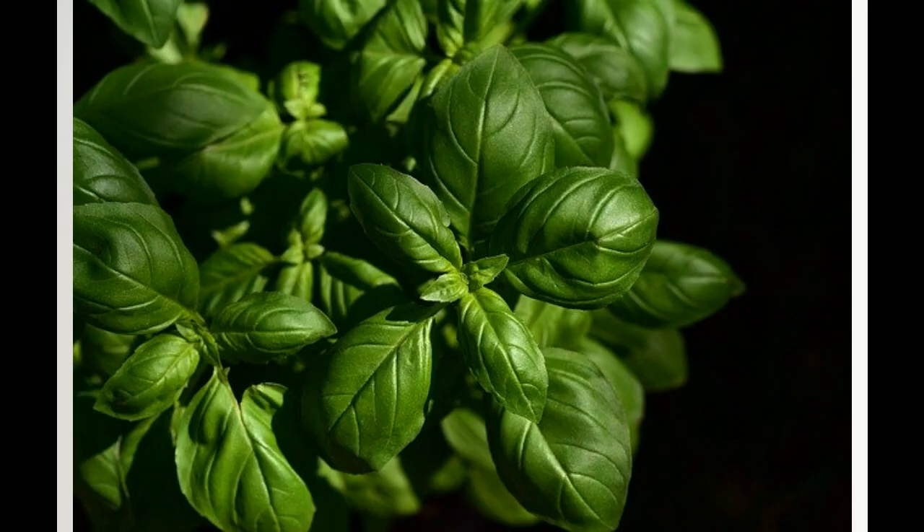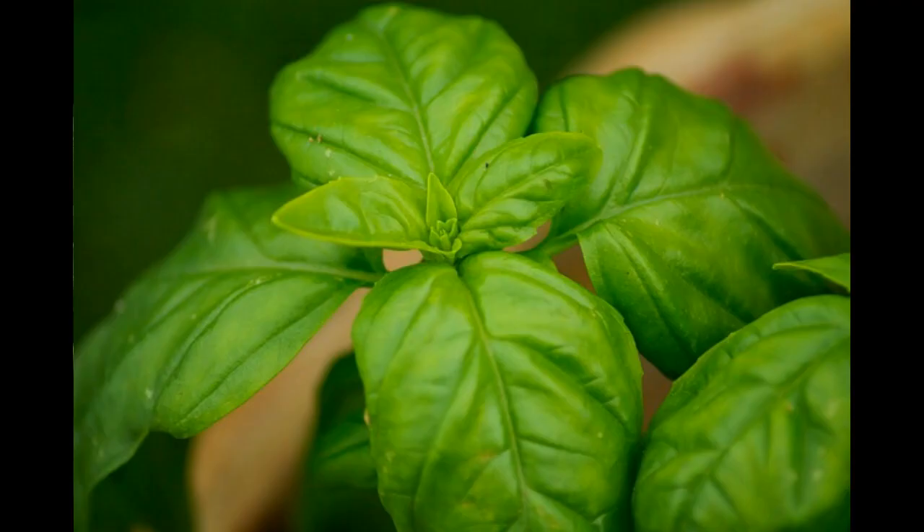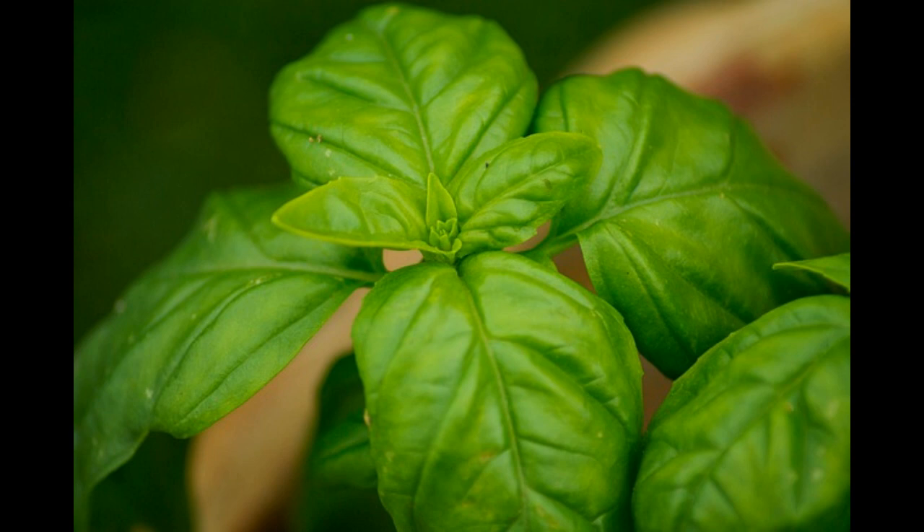Number 2: Basil. Basil improves the flavor and health of tomatoes and is known to deter blackfly, aphids, white flies, red spider mites, and tomato moths. The more the merrier with basil, but plant at least three plants with each tomato plant.